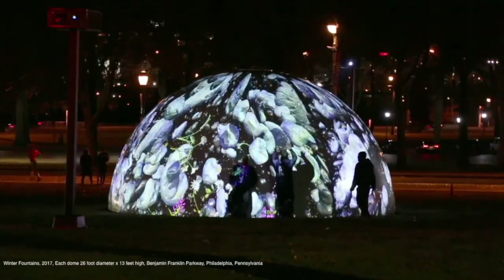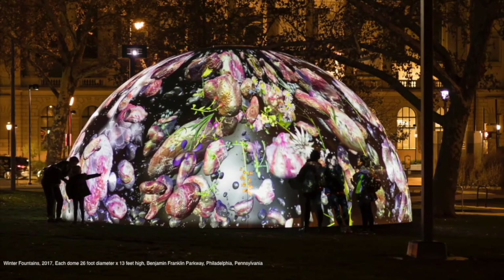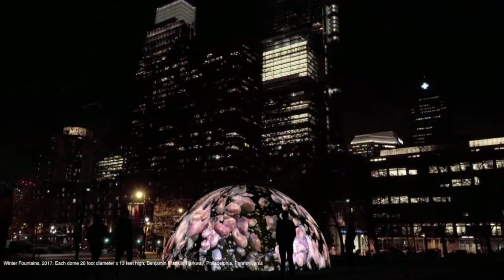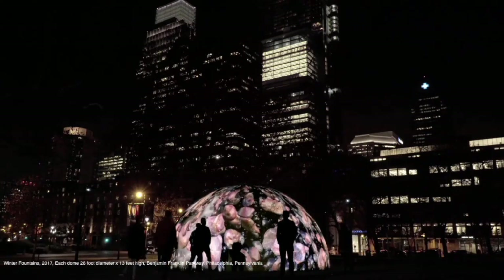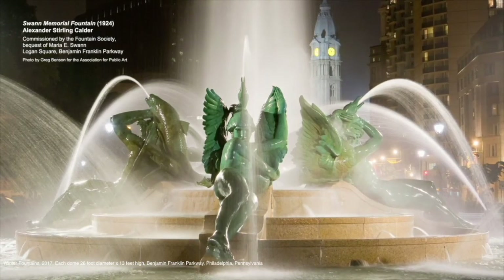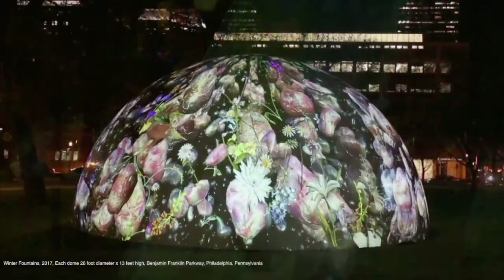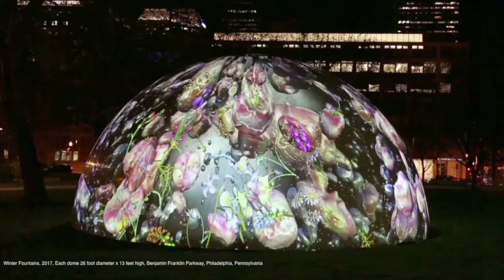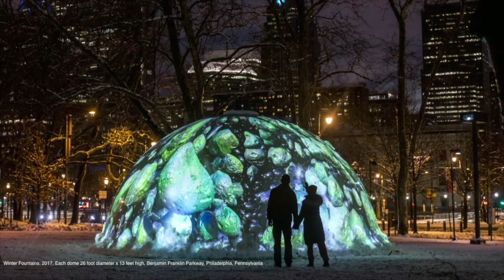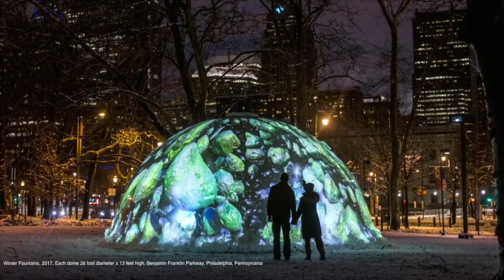One of Franklin's main discoveries was that static electricity and lightning are the same thing — back in the Enlightenment period, nobody knew that. So he's one of the most important scientists. I decided to create a piece about that — not exactly about electricity, but a microscopic view of what happens in the clouds when small particles of ice bump into each other and form a static charge and then form lightning. Each dome has four projectors up on poles about 90 feet apart from each other. The nice thing about doing public art is people came up to me in the street and thanked me profusely — that does not happen in galleries. It was really touching.